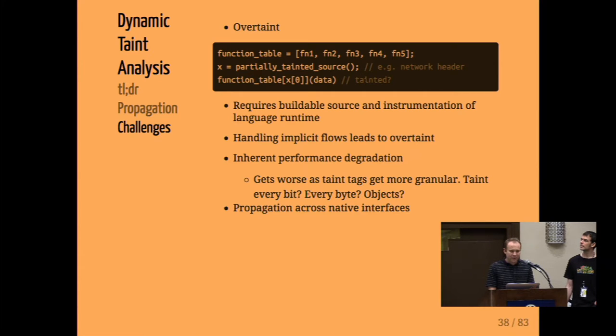Taint analysis has to be tailored to your specific problem. What you want to avoid is overtaint — consider a function table where you receive input from a network source with a partially-tainted packet. Protocol headers may not be considered tainted, but payload data would be. If you decide to taint control flow based on this network data, you'll suddenly taint many things, leading to overtaint and lots of false positives. You have to be very careful about what you consider tainted input. Because this is a dynamic analysis, you also have to be able to build the source and instrument it, which is an onerous requirement across every runtime.